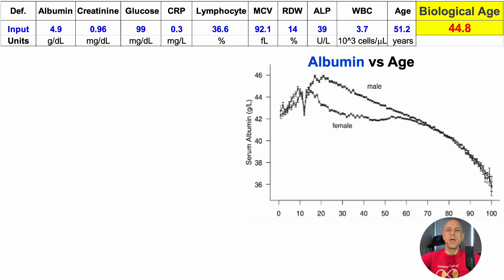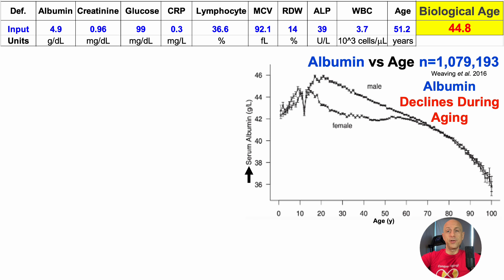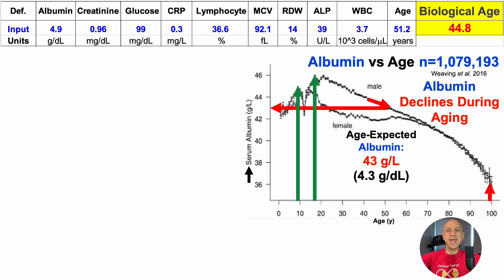Next up, albumin. In this plot of albumin versus age, it includes about 1.1 million people. Serum albumin is on the y-axis, and age is on the x-axis. Albumin levels clearly decline during aging, with peak values for women and men around 45 and 46 g/L, declining to about 36 g/L in centenarians. Based on age-expected data, albumin should be around 43 g/L, or 4.3 g/dL for someone of my current chronological age. In contrast, for this test albumin was 4.9, which would put me closer to youth.